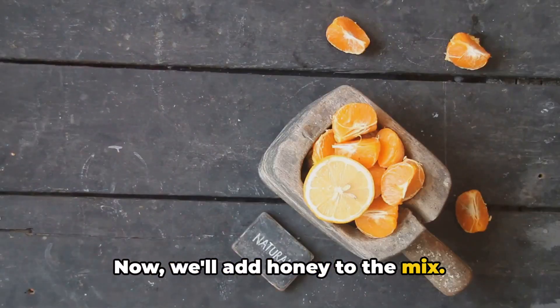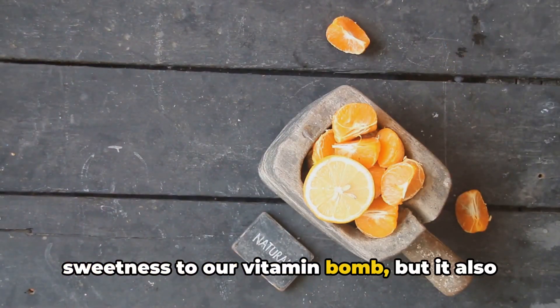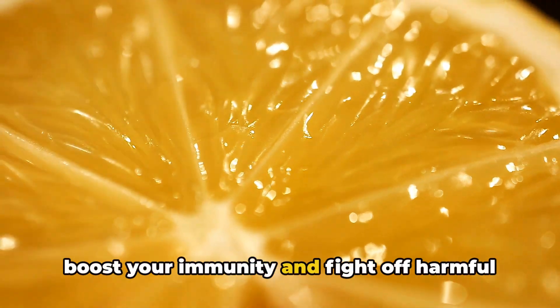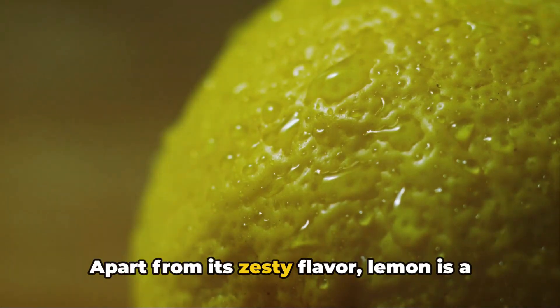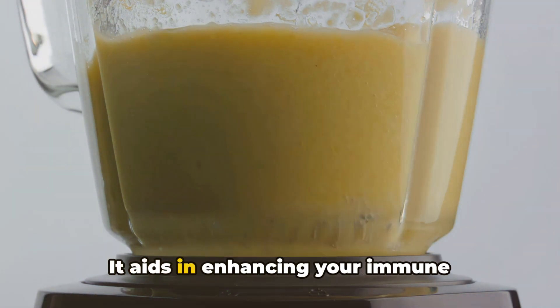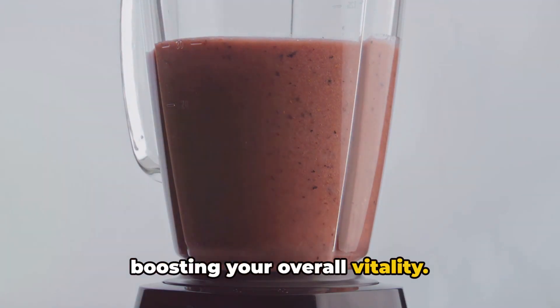Now we'll add honey to the mix. Not only does honey add a touch of sweetness to our vitamin bomb, but it also brings along powerful antioxidants that boost your immunity and fight off harmful free radicals. The lemon, apart from its zesty flavor, is a fantastic source of vitamin C. It aids in enhancing your immune function, improving your skin health and boosting your overall vitality.